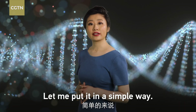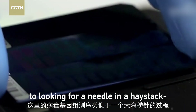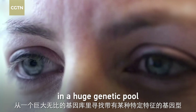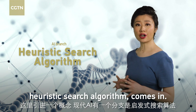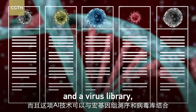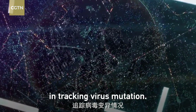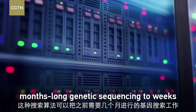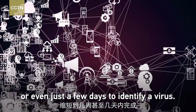To put it simply, sequencing the coronavirus genome is like looking for a needle in a haystack — searching for genotypes with specific characteristics in a huge genetic pool. That's where a branch of modern AI heuristic search algorithms comes in. Combined with microgenomic sequencing and a virus library, this AI technology can also be used in tracking virus mutation. Think of it as an efficient search engine — this algorithm can shorten a months-long process to weeks or even just a few days to identify a virus.